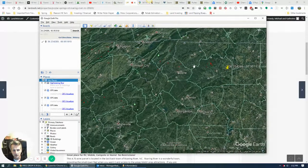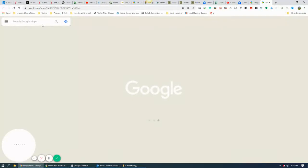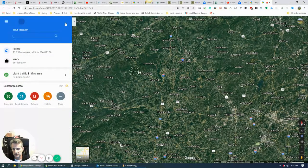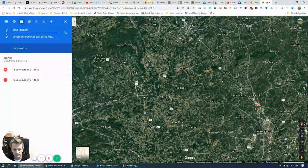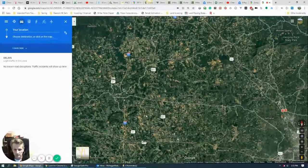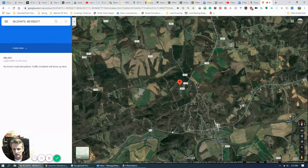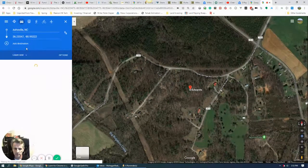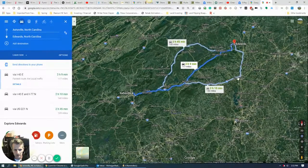We wanted to find out how far it would be to Asheville, so let's open this in Google Maps and get directions. If we drop a pin where the property is and route to Asheville, North Carolina, it's probably about two hours away. So if you want a big city, it's probably two hours to Charlotte as well.